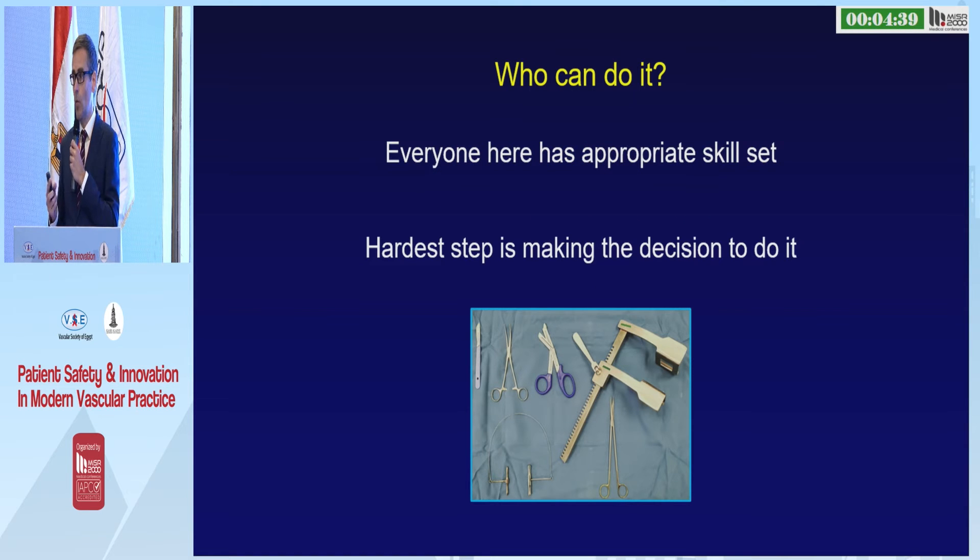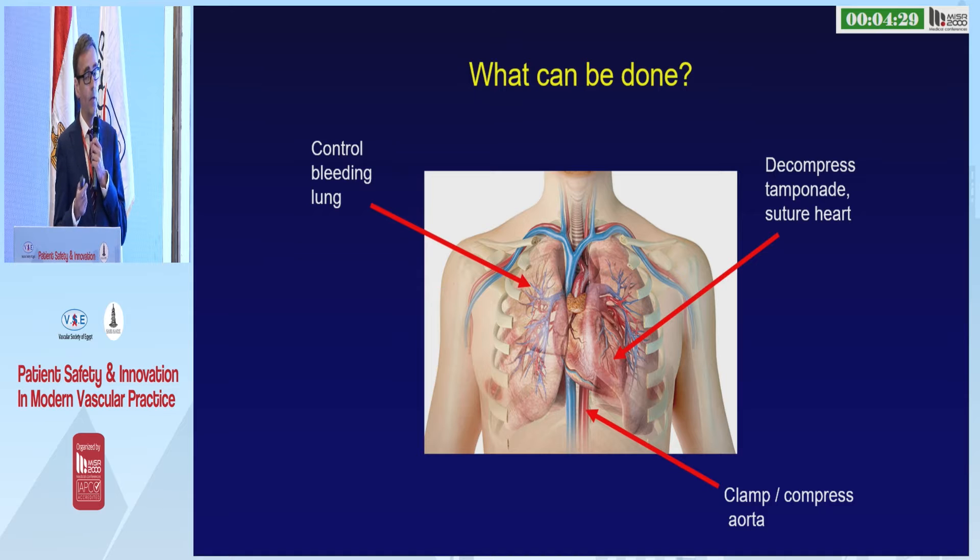Who can do it? Every vascular surgeon in this room has the skills to do this procedure. The hardest step is making the decision to do it, and I'll try to help with that. If you can do a laparotomy, you can open a chest — it's the same incision with a bone in the way.